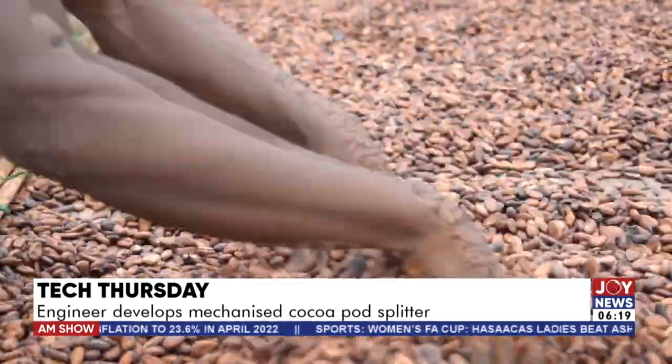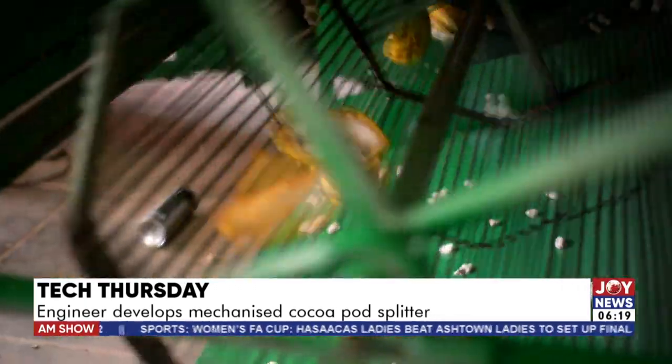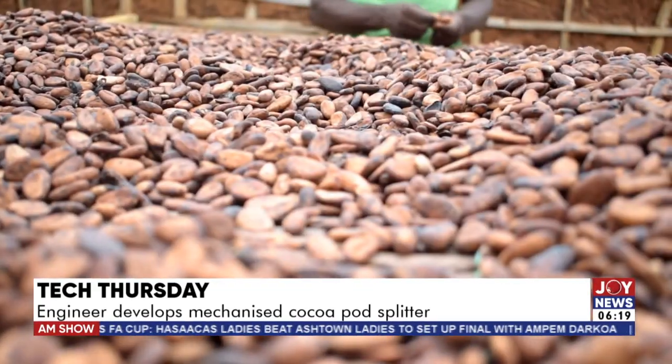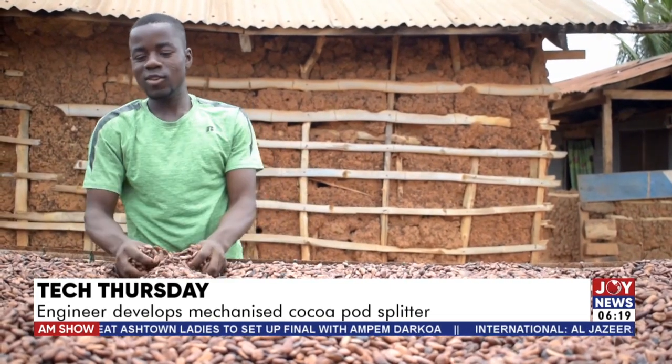As the second largest cocoa producing country, the solar-powered cocoa splitter is a step in the right direction, consolidating efforts to build local capacities for cocoa value addition. For Joy News, Imano Bait Kweku reports.